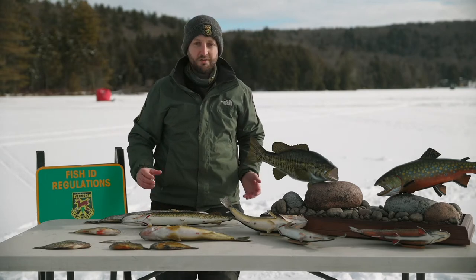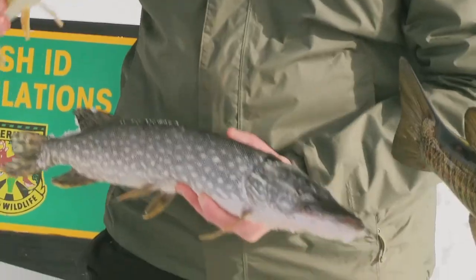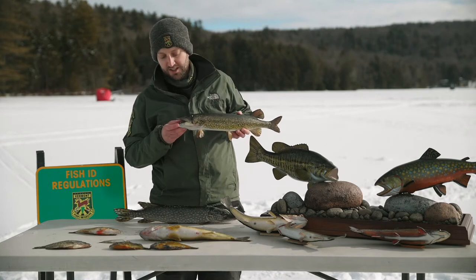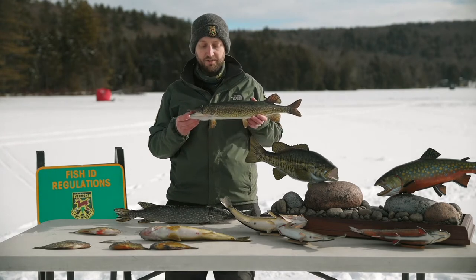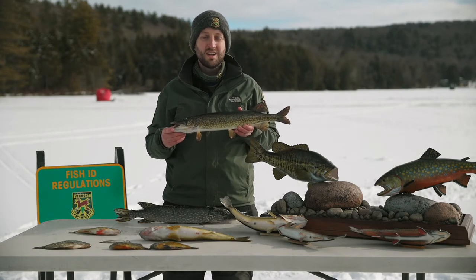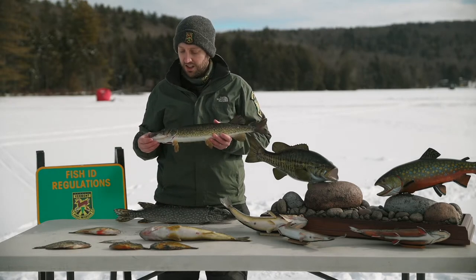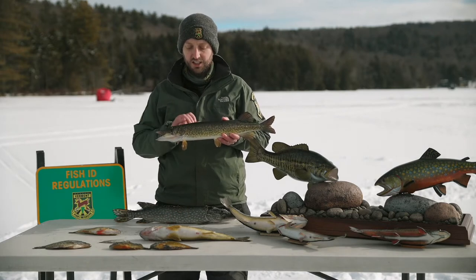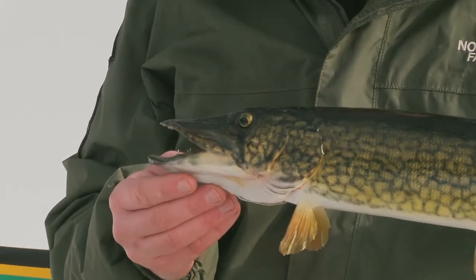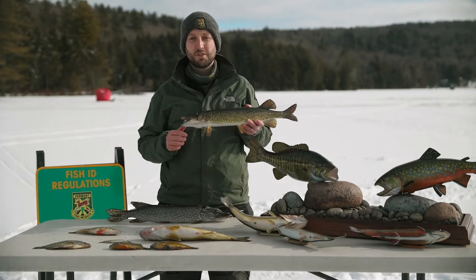Moving into some of the bigger fish you may encounter, we'll go next to members of the pike family. Specifically, we have northern pike and chain pickerel. Given the shape and the mouths on them, pike and pickerel are predatory fish. They often stalk in weedy areas, although they also cruise along the bottom in deeper water. A lot of people target northern pike and chain pickerel using tip-ups with minnows or other live bait, waiting for them to come through and capture that prey.